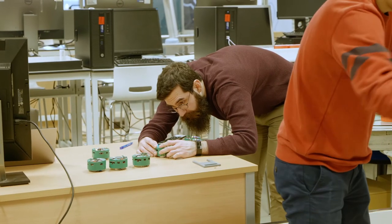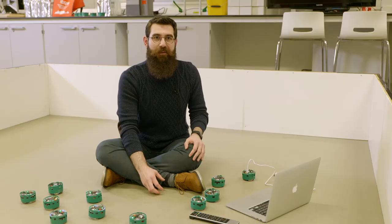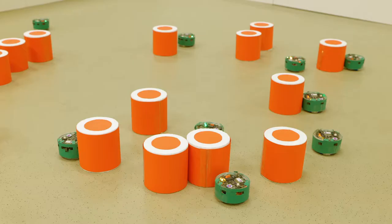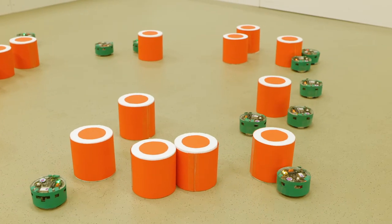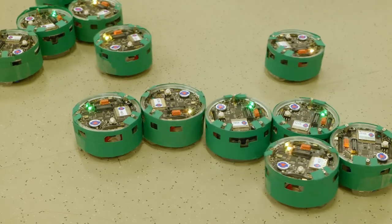My PhD studies are about developing minimalist control strategies for swarm robotic tasks, and one of these tasks is called decision making. I developed the simplest solution for the decision making problem in the field to date. The robots only extracted one trait of information from their environment and they did not need to communicate. By being able to demonstrate this task with a physical robotic platform, I learned a lot more than I would from a computer simulation study.